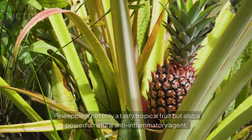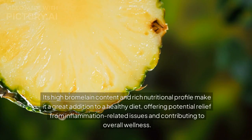Conclusion: pineapple is not only a tasty tropical fruit but also a powerful natural anti-inflammatory agent. Its high bromelain content and rich nutritional profile make it a great addition to a healthy diet, offering potential relief from inflammation-related issues and contributing to overall wellness.